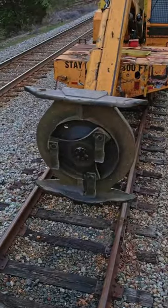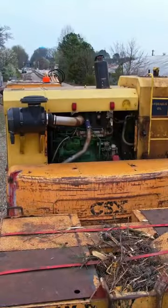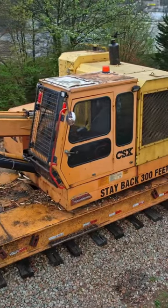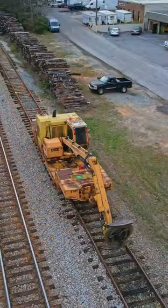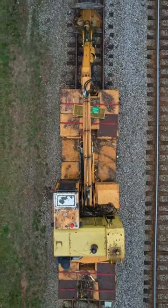Its work is done for the day, so here's the business end of this brush cutter. It's powered by a medium-sized diesel engine, and the operator sits in a well-protected cab. When it comes to rail equipment, this thing certainly will not win any size competitions, but it's still one of the many tools the railroad uses to get the job done.